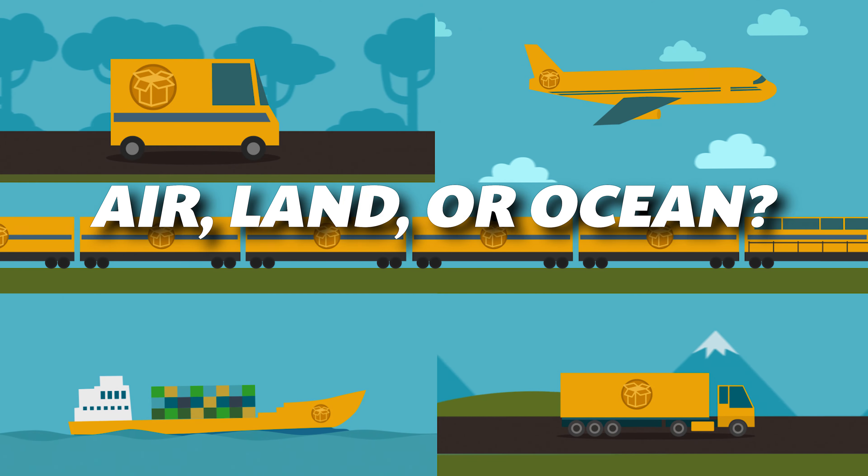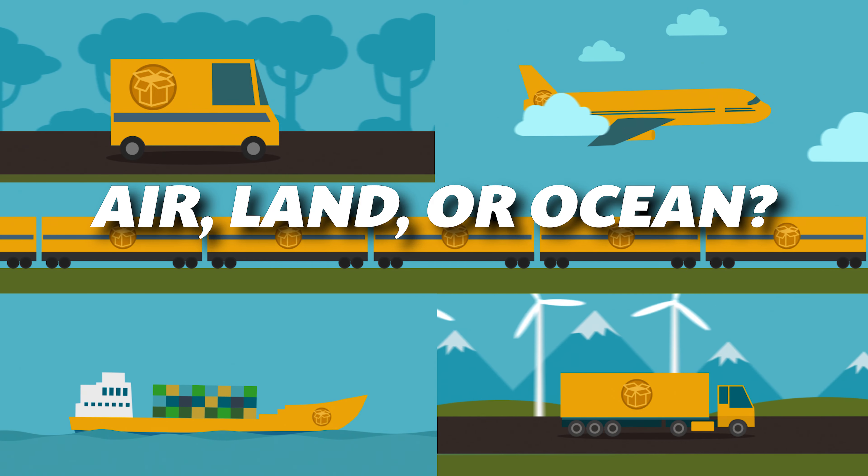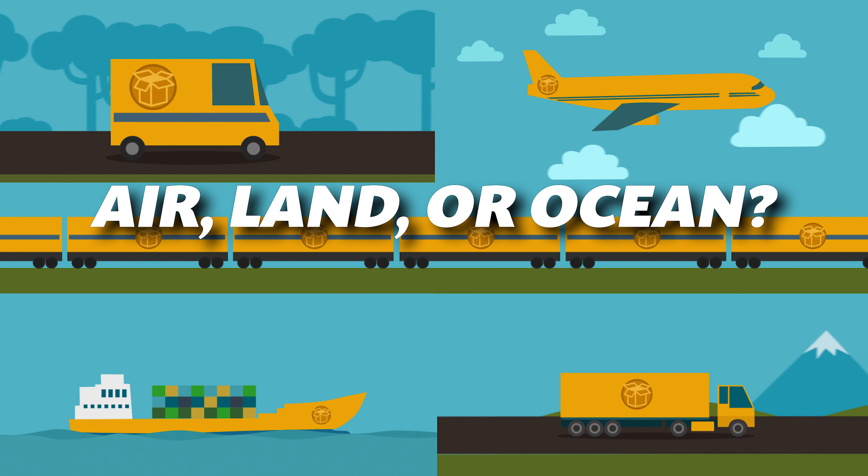Are F1 cars transported by air, land, or cargo ships? The answer is a combination of all three methods, but let's break it down.